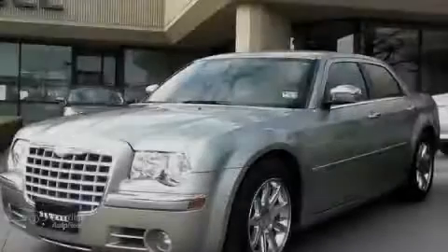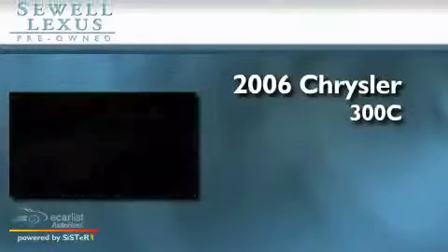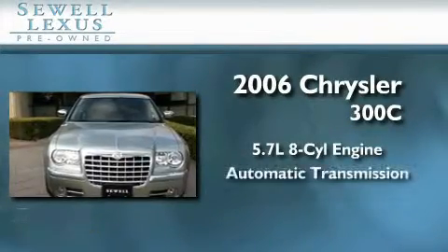Sewell, obsessed with service since 1911. This is a 2006 Chrysler 300C. It has a 5.7 liter 8-cylinder engine and an automatic transmission.